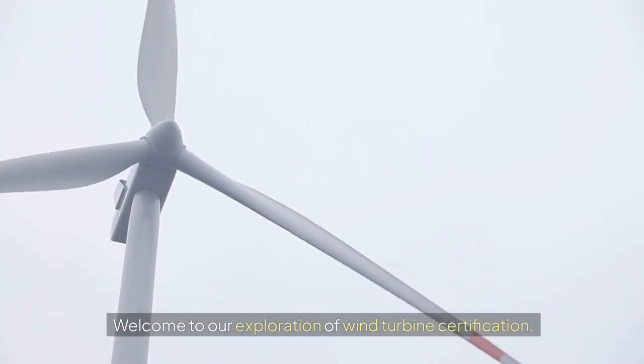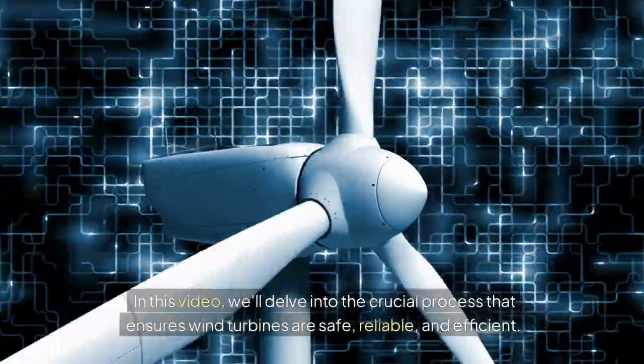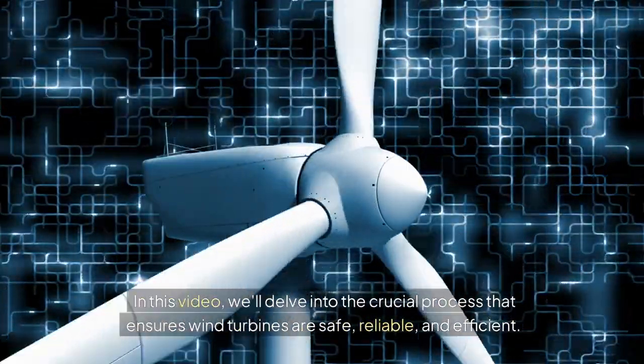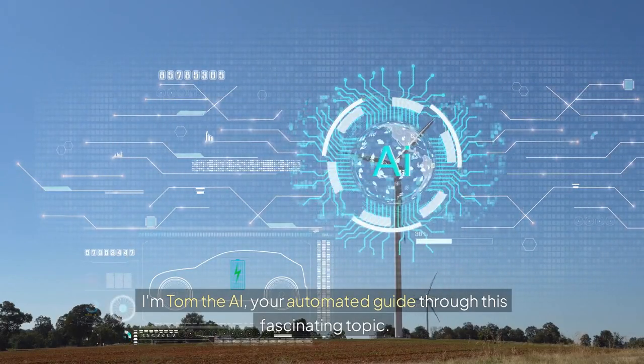Welcome to our exploration of wind turbine certification. In this video, we'll delve into the crucial process that ensures wind turbines are safe, reliable, and efficient. I'm Tom the AI, your automated guide through this fascinating topic.